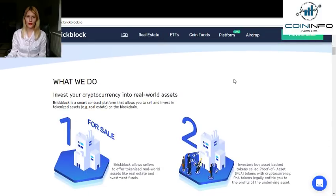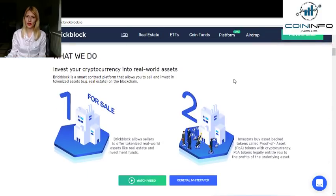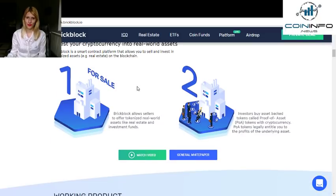If you're wondering what they do, you can invest your cryptocurrency in real-world assets. BrickBlock is a smart contract platform that allows you to sell and invest in tokenized assets, for example real estate, on the blockchain. BrickBlock allows sellers to offer tokenized real-world assets like real estate and investment funds. Investors buy asset-backed tokens called Proof of Assets, or POA tokens, with cryptocurrency. POA tokens legally entitle you to the profit of the underlying asset.